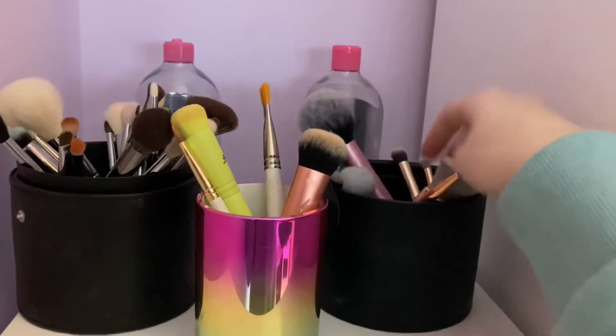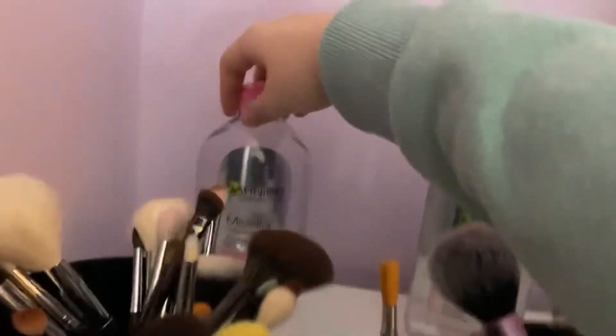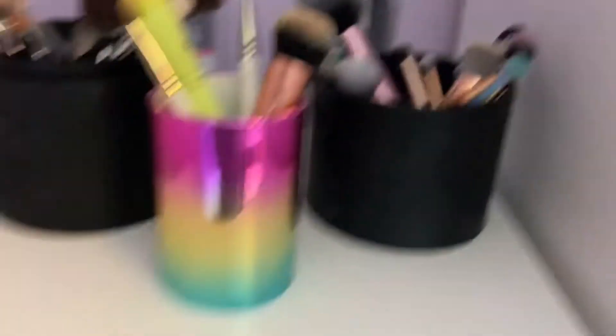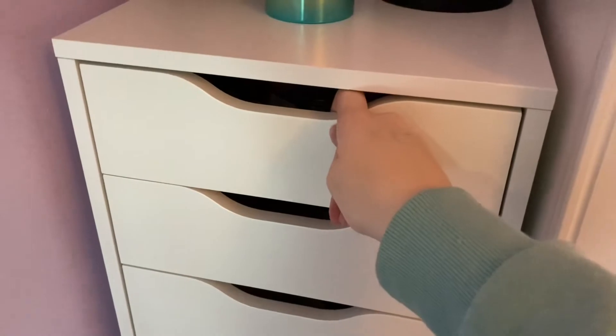These are my BH Cosmetics brushes, so those are my brushes. Back here we just have some micellar water — this one is obviously running out so I got the bigger one. I always get the big ones because they last a good amount of time. Let's start with the first drawer.